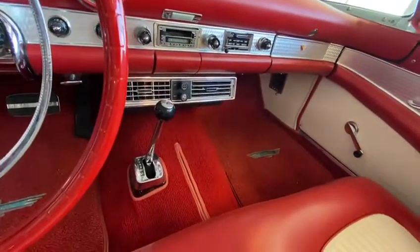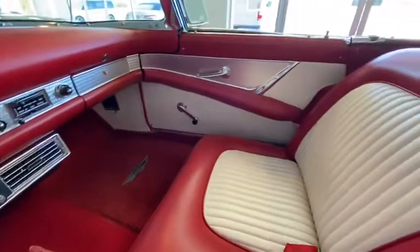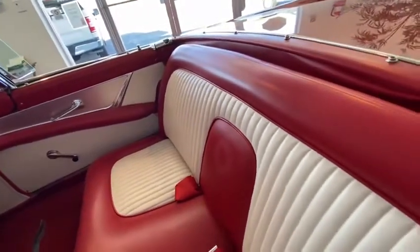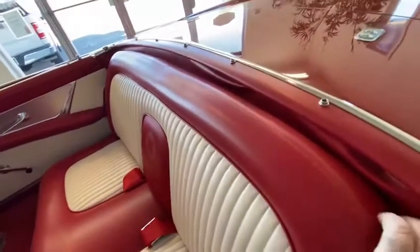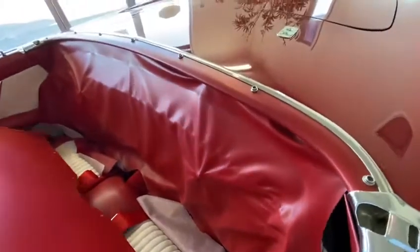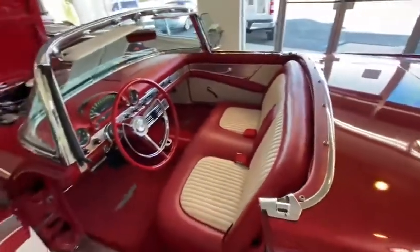It also has a period-correct air conditioning unit fitted. This vehicle is an automatic transmission version, and has been restored quite faithfully. It comes with the attached white convertible top behind the curtain, just as we remember them, and it also has the hard top with the porthole window.